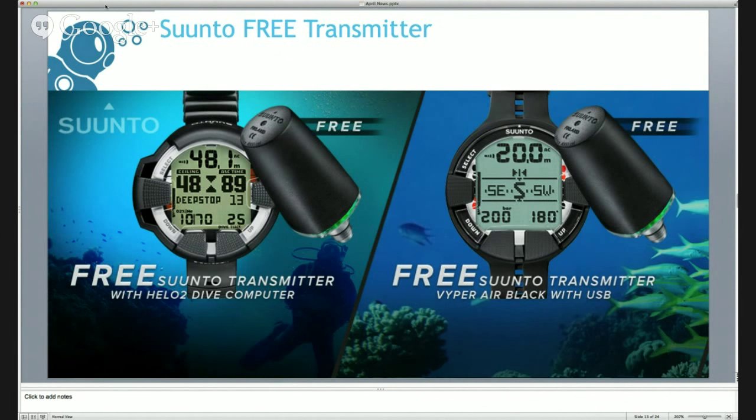Synto have had a free transmitter offer on their Helo 2 and Viper Air dive computers. That's been running for a few weeks with a lot of interest, and we're going to extend it for a limited time. The Helo 2 is more your technical gas-mixing dive computer, while the Viper Air is the recreational version, but they're both wirelessly integrated and really nice user-friendly dive computers. You're getting a free £250 wireless air transmitter, so have a look at that offer - all links are in the description below.